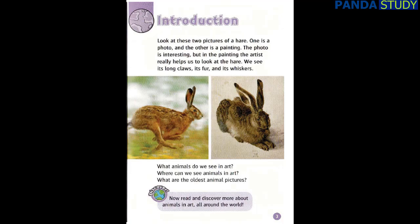What animals do we see in art? Where can we see animals in art? What are the oldest animal pictures? Now read and discover more about animals in art all around the world.